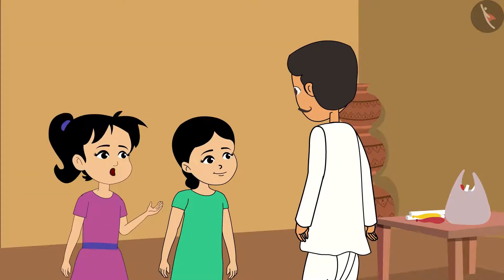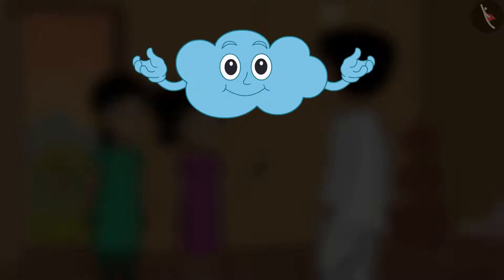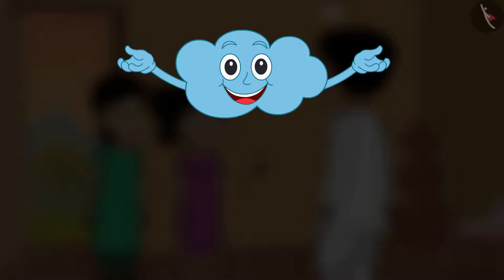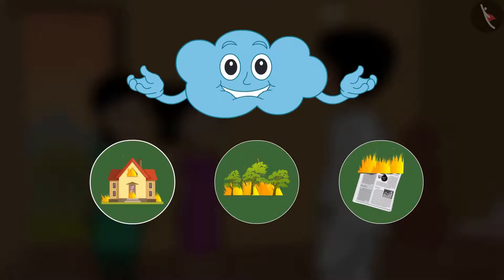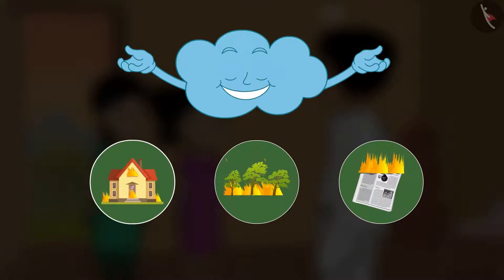Wow, it is amazing! Children, you are watching very interesting experiments related to me. Can you think of any experiment to prove that air surrounds a place? Now we will discuss the next aspect of air. Can you guess why a house, forest, papers etc. burn when a fire breaks out? And what should be done to extinguish this?